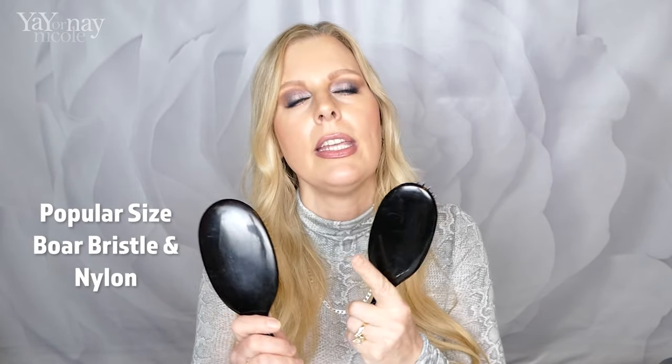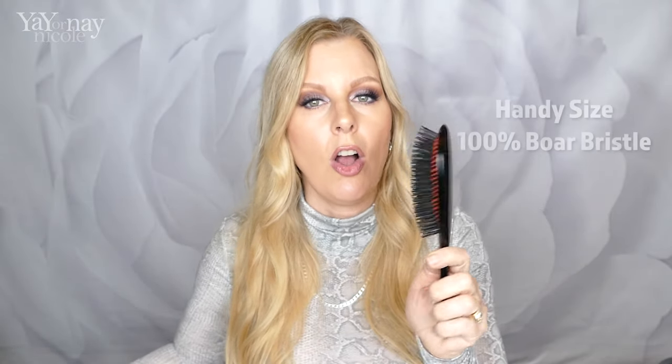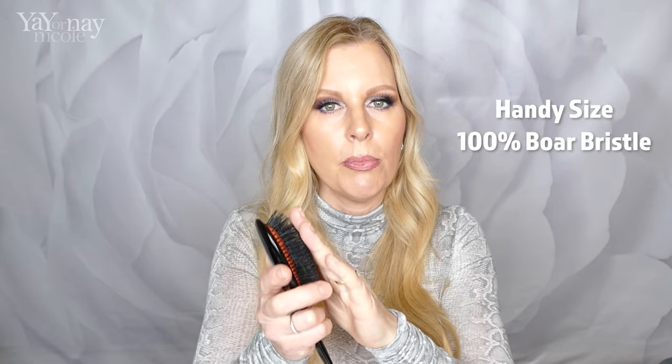Now let me take out the all boar bristle one. This is in the handy size. Price-wise, the larger popular size with the mixture of boar bristle and nylon is $240, and the handy size is $175. The same handy size in all boar bristle is $275 for that all boar bristle feel. Compared to the nylon mix, it still has a good feel on your scalp and you really do feel those bristles, but it's a little bit gentler going through the lengths of your hair. They say this is good for people with thinning or finer hair, while the mixed boar bristle and nylon is best for people with medium thickness hair. I have a lot of fine hair, so that's why I fall into the category of liking the mixed boar bristle and nylon.